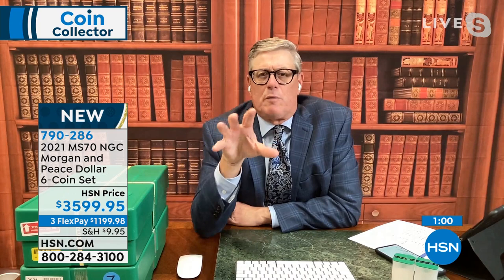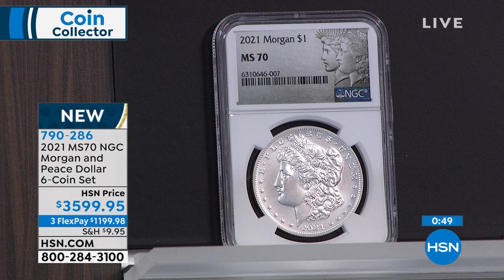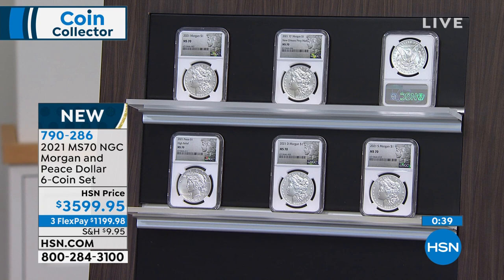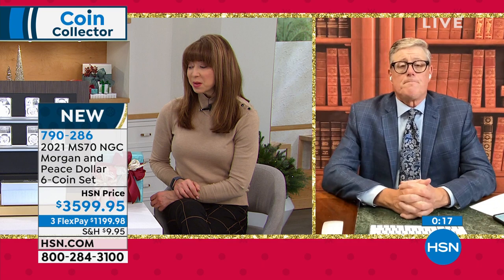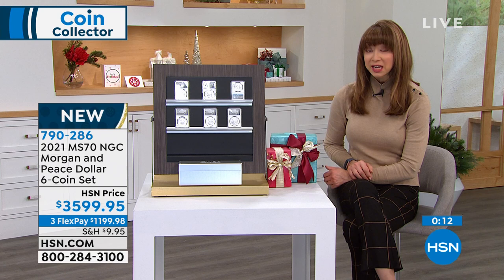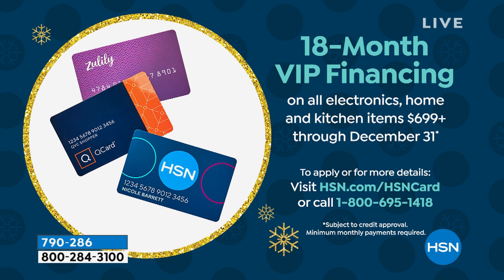If someone says their grandfather left them coins, chances are it's a Morgan Silver Dollar or a Peace Silver Dollar — that's what people have collected in this country for over a century. Now you have the first opportunity in history to own a perfect set from every mint the US government made these at: Philadelphia, Denver, San Francisco, Carson City, and New Orleans — plus the 100th anniversary Peace Dollar. This is the most perfect six-coin set ever put out by the United States Mint. Now is your time. 18-month VIP financing is confirmed — about $200 per month on your HSN card.